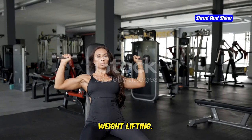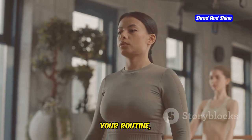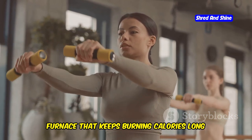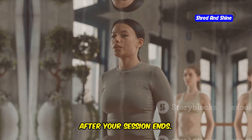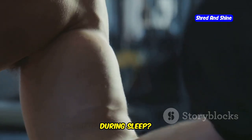Next up, weightlifting. Lifting isn't just for bodybuilders. By incorporating moderate weights into your routine, you boost metabolism like turning up a furnace that keeps burning calories long after your session ends. Did you know that muscles refined through weightlifting continue to devour fat even during sleep?